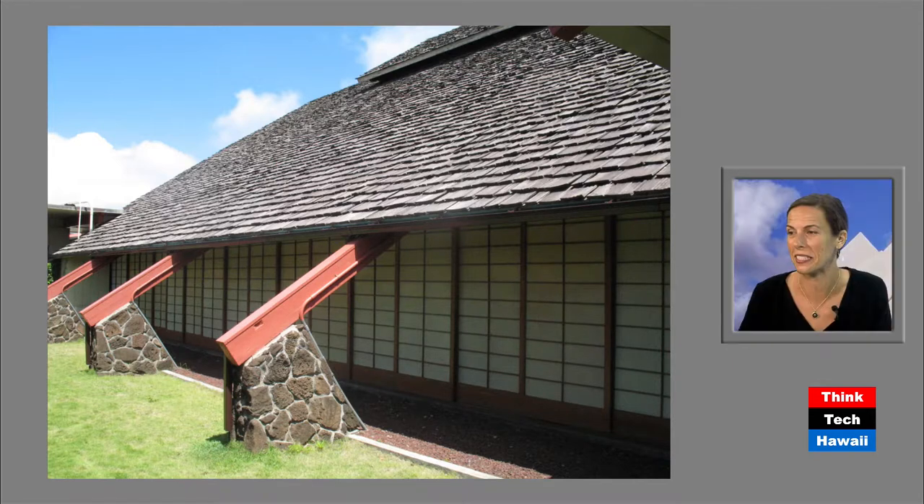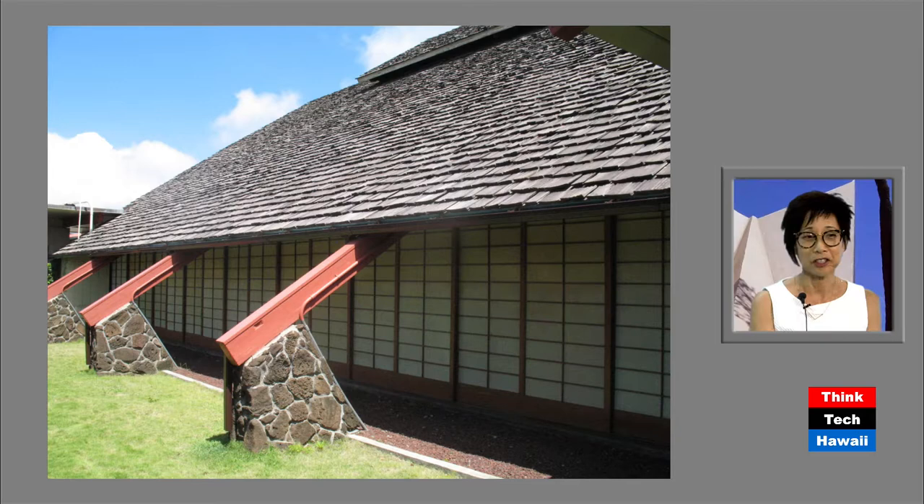The blending of the shoji screens with a Christian church is absolutely fascinating — with the beautiful wooden shake roof and lava rock, it's really textural. Like a lot of the churches, they could open all those shoji doors and you can expand your congregation or just have the air flowing in and out. It was very popular.